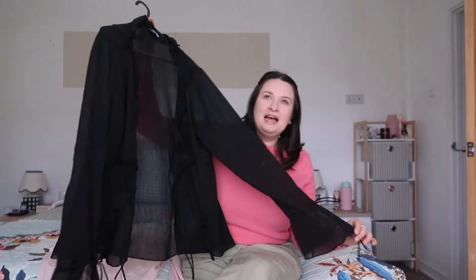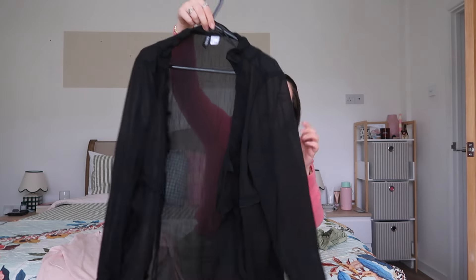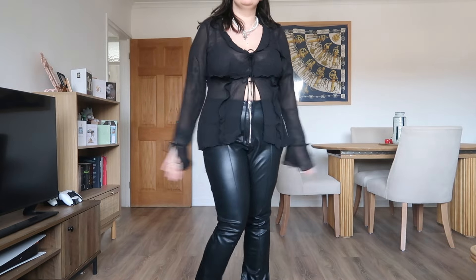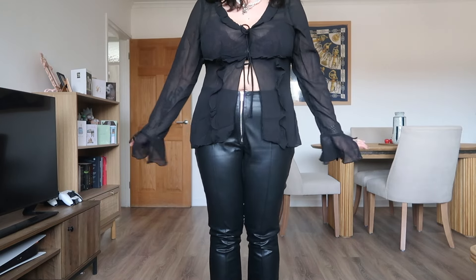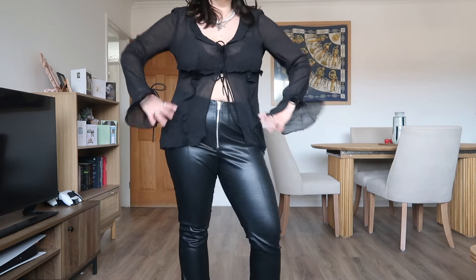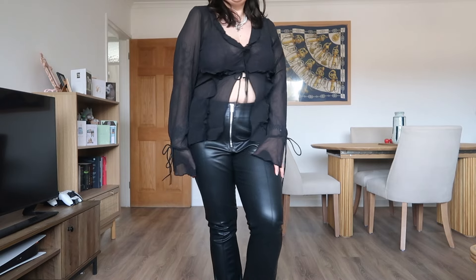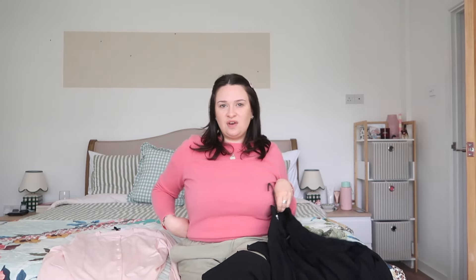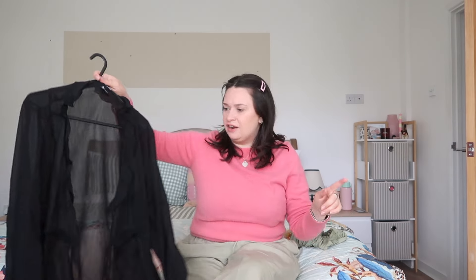Two other bits I haven't worn yet: last summer I got a beige more cropped version of this style from H&M, but this is a black longer sheer top. I feel like these are really good for throwing over little strappy dresses or just wearing on their own with a little bra underneath. They add a little something to an outfit when you need a throw-over layer. This longer version will work really well because my white one is very cropped, so it can't go over anything long.